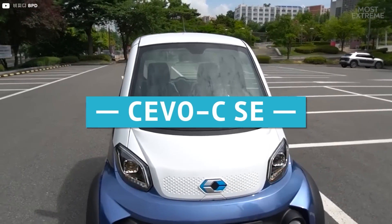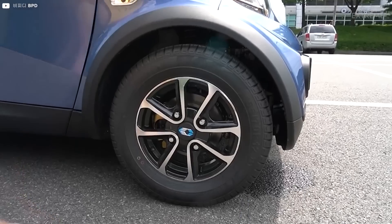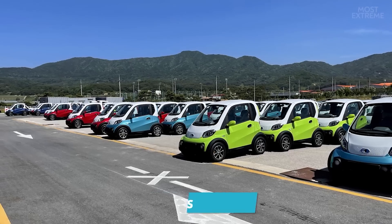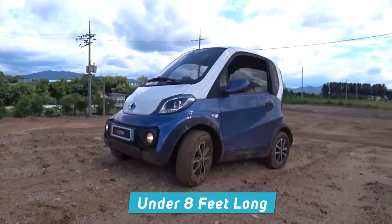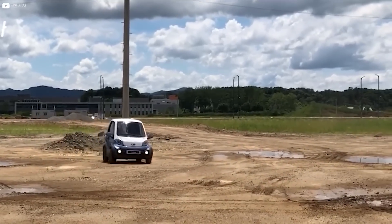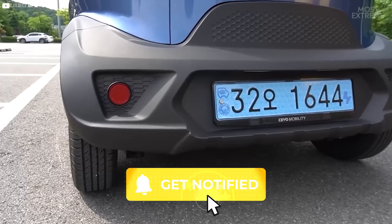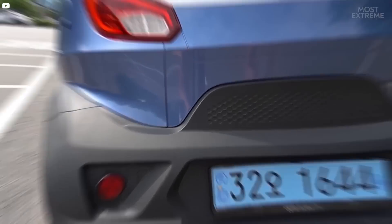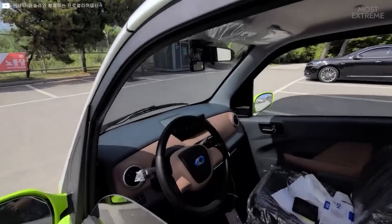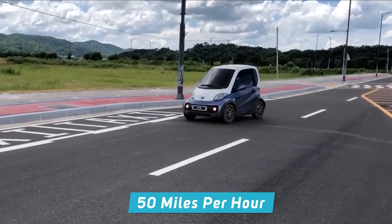The two-seater Sivo C SE was designed in South Korea and aims to make city driving as much of a stress-free experience as possible. Available in four bold colors, it's amazingly just under eight feet long and four and a half feet wide, meaning it takes up less than half the space of a normal car and can squeeze into tight parking spaces. It's designed to be as economical as possible, and by using smaller batteries, it's a lot cheaper, with a range of 46 miles and a top speed of 50 miles per hour.